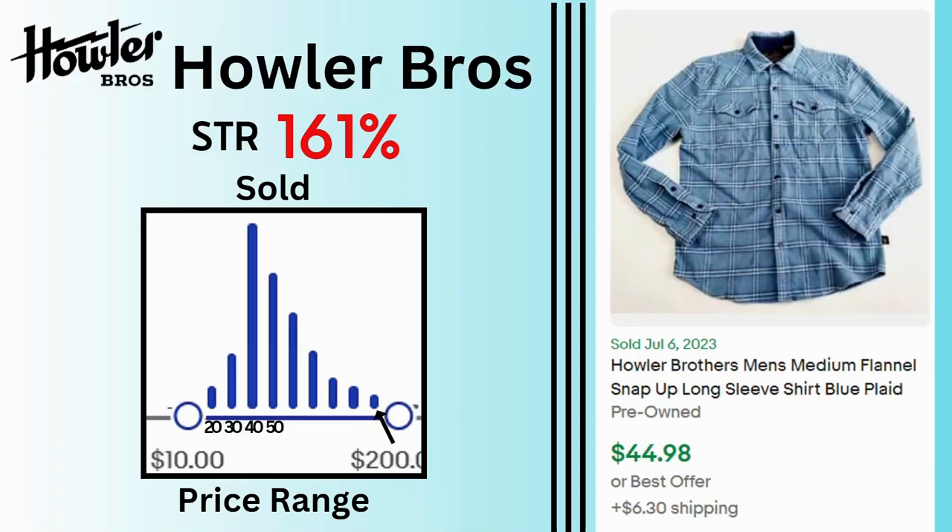Howler Bros. Sell-through rate is 161%. We have sales that go as high as $200, but a lot of the sales are $40 and $50. This flannel button-up shirt sold for $45 and $6.30 shipping.